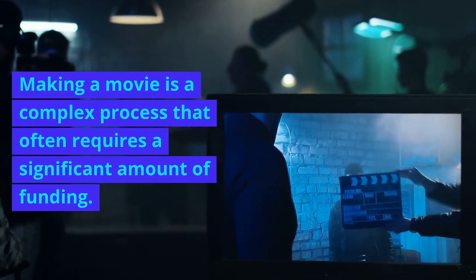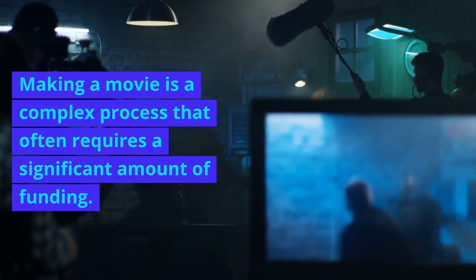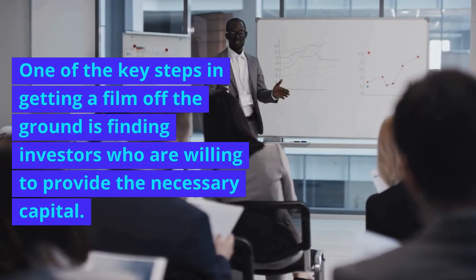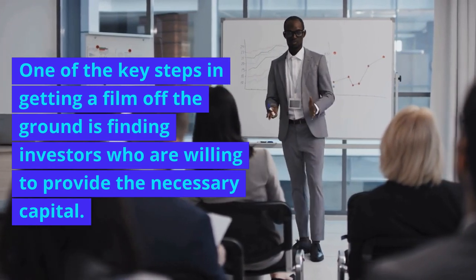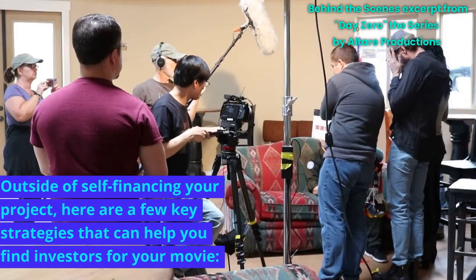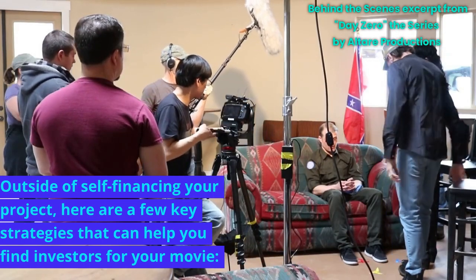Making a movie is a complex process that often requires a significant amount of funding. One of the key steps in getting a film off the ground is finding investors who are willing to provide the necessary capital. Outside of self-financing your project, here are a few key strategies that can help you find investors for your movie.